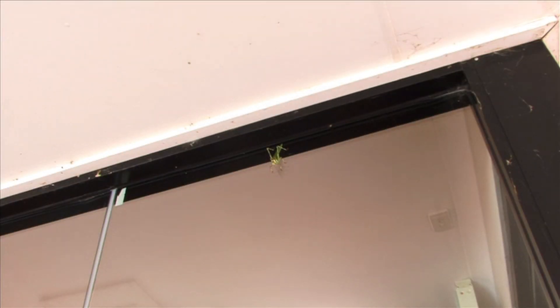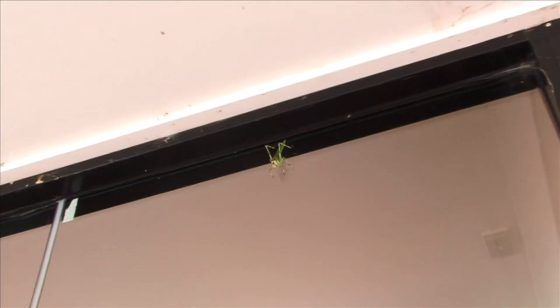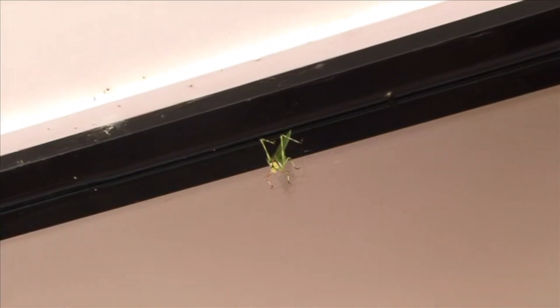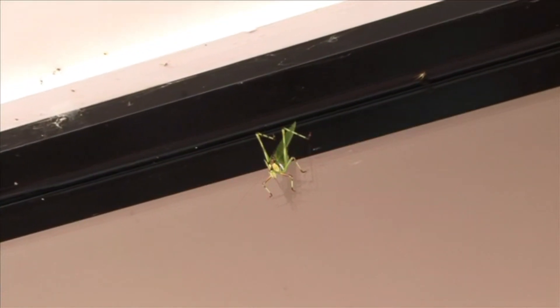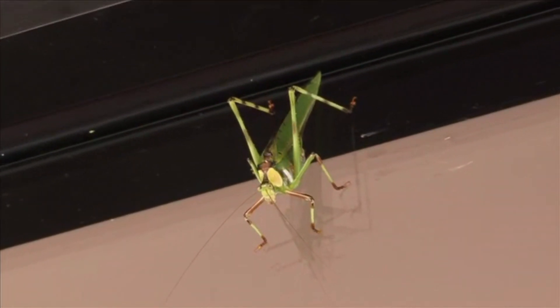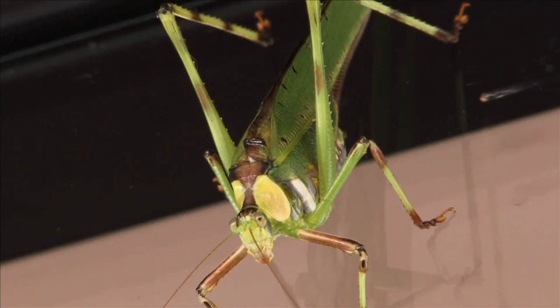It's not uncommon for folks to confuse katydids and cicadas, because they have a similar sound. In fact, the family name for katydids comes from a Latin word meaning leafhopper, and leafhoppers are a type of small cicada. Here's a cicada, and here is a katydid.